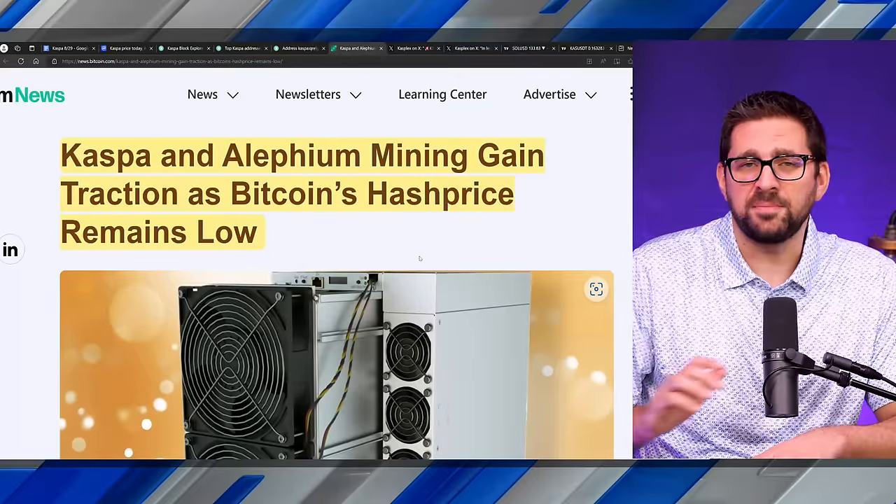We know Marathon's already mining Caspa. Who will be next — will it be Riot, Hut 8, CleanSpark? Will it be a new miner? All we know is as the hash rate grows, the network becomes more decentralized and stronger. The one thing I'm excited about, which is going to be the topic of this video, is the KRC token standard — a blossoming, blooming ecosystem for Caspa, kind of what we saw with Solana, what we're starting to see with Cardano, Avalanche, some of the bigger communities of bigger blockchains.